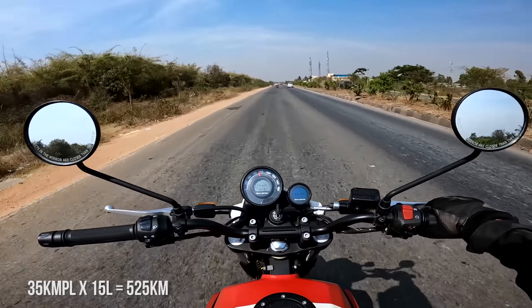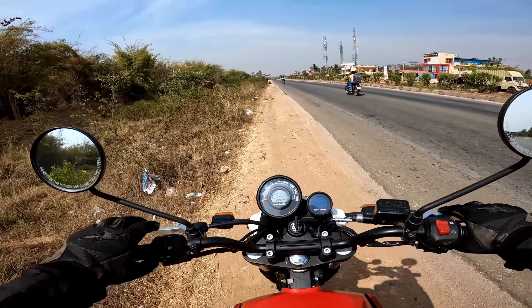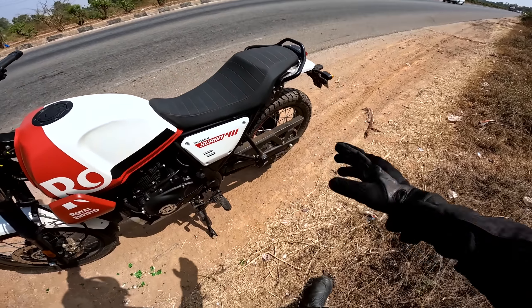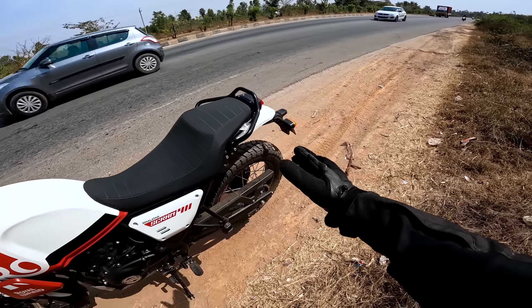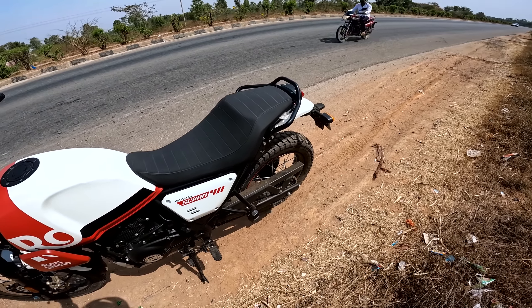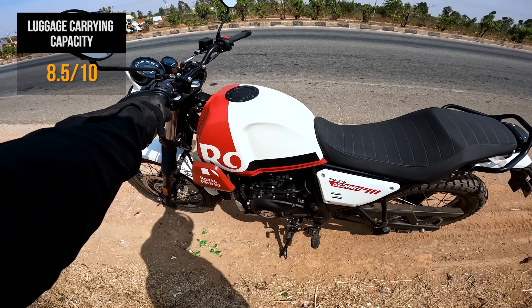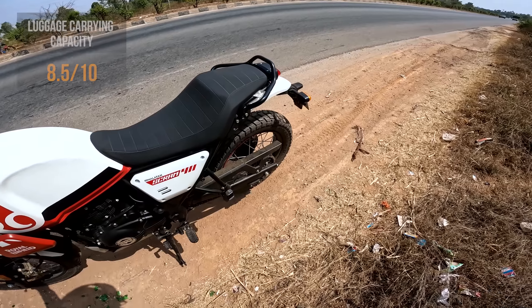Now let's talk about luggage carrying capacity. The tail section is almost similar to the Royal Enfield Himalayan, so you can comfortably tie saddlebags there. If you want a pannier setup, all those accessories are already available in the market. There's also a magnetic tank cover, so you can use a magnetic tank bag. Your luggage options are actually well sorted.